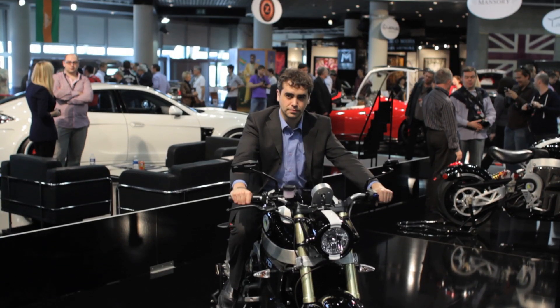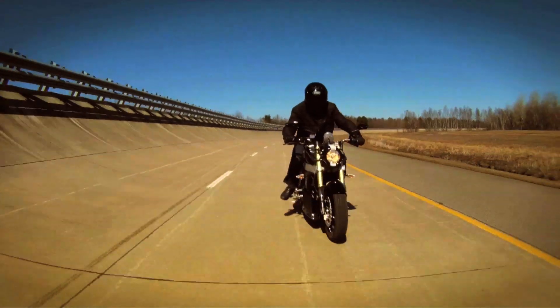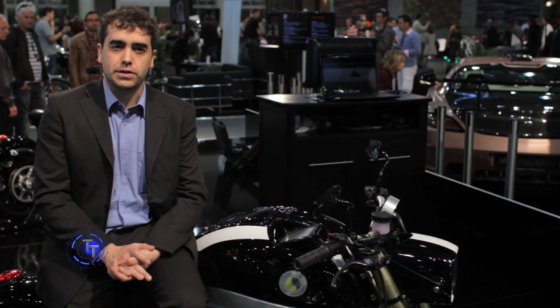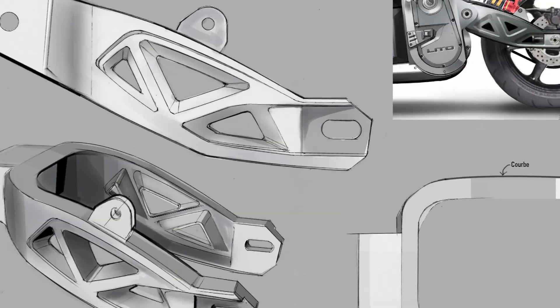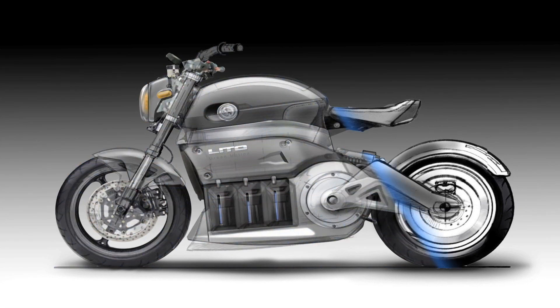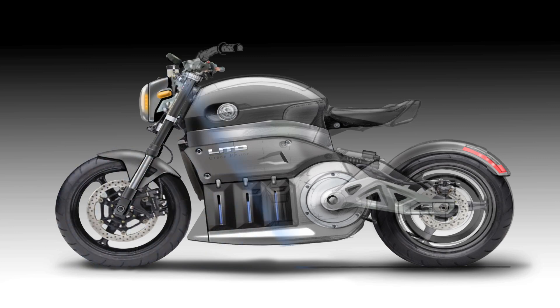Lito's CEO, Jean-Pierre Legris, talks about the Sora's robust design. What we are having here is an electric motorcycle without compromises on performance. What we wanted to create here is a completely new design, so we started with two different styles that usually don't talk together.